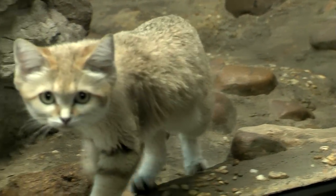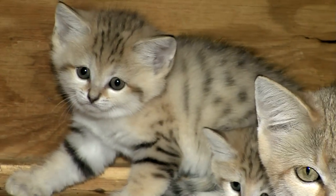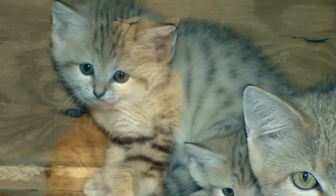The Cincinnati Zoo is not just breeding them here — you can see these babies — but our scientists from our conservation center are also working in the wild to help protect this endangered species.